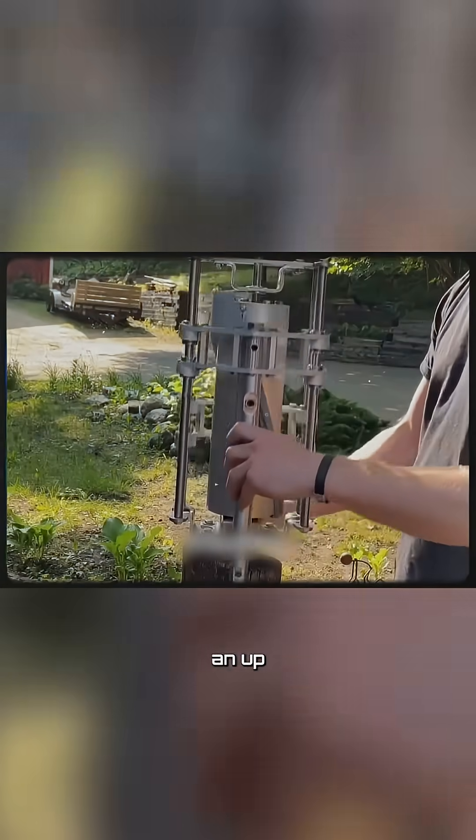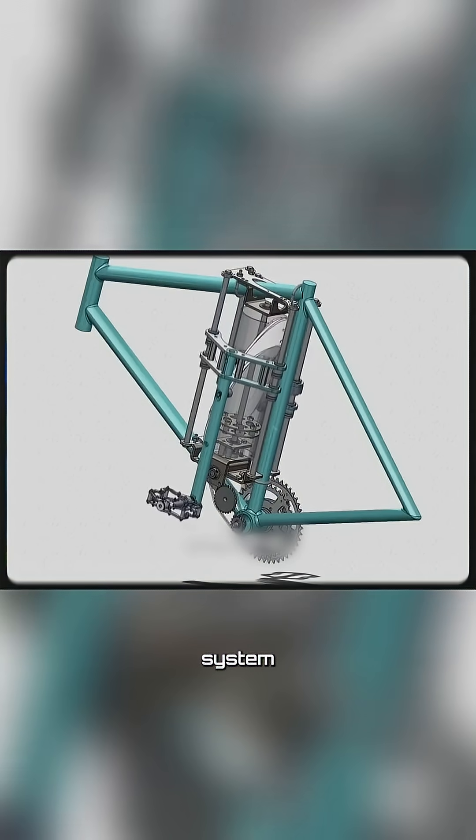Imagine if cycling didn't rely on the traditional round pedaling motion, but instead used an up-and-down movement — introducing a breakthrough bicycle design featuring a unique transmission system that makes riding more efficient than ever before.